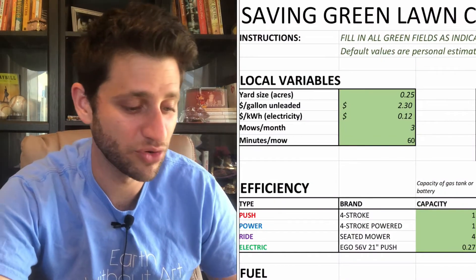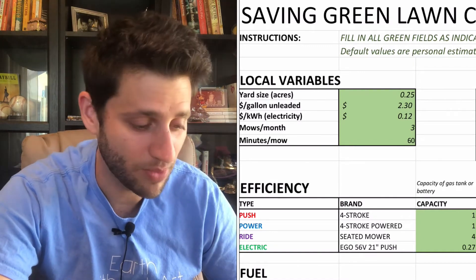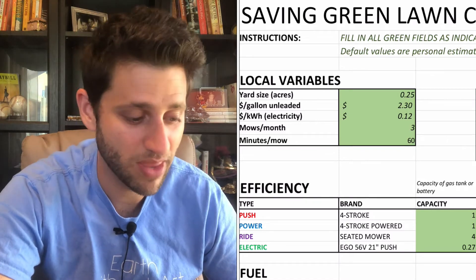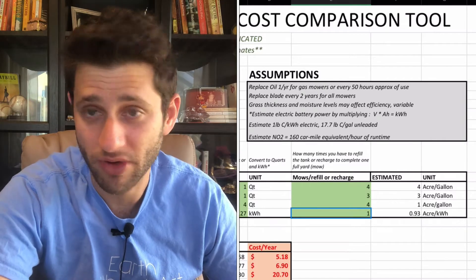To navigate this document, the values you need to adjust for your own situation are in the green boxes. You can see you have your yard size, dollars per gallon of gasoline, dollars per kilowatt hour based on your utility rates, how many mows per month, and how many minutes it takes to mow your lawn. If you use the basic assumptions here you really don't have to do much other than adjusting those parameters.